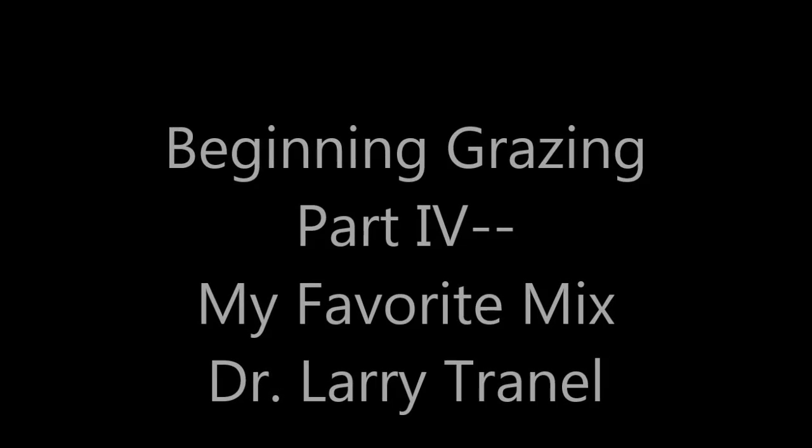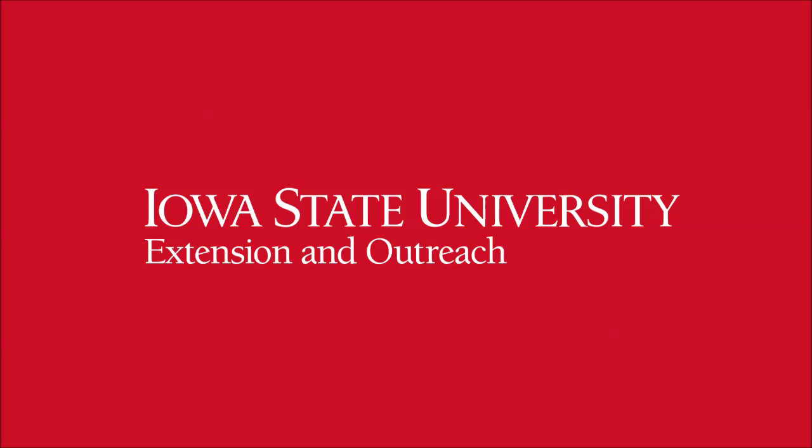Hi, this is Larry Trennell with part four of this beginning grazing session on my favorite pasture mix. There are a lot of good grasses out there, but this video is going to highlight one of my favorite mixtures that I use a lot.